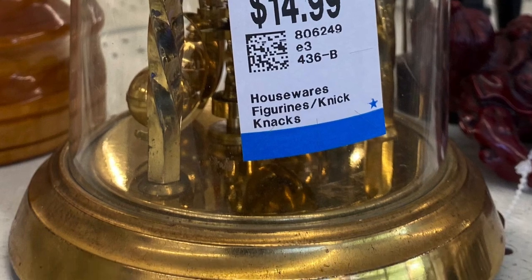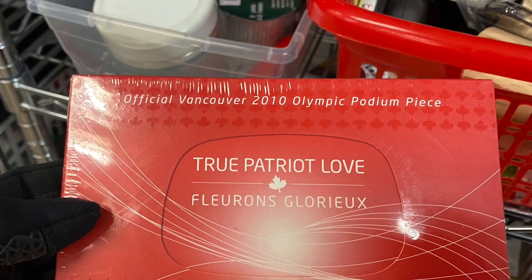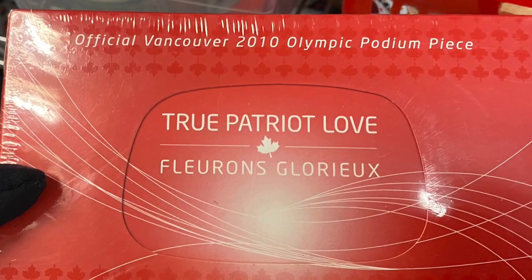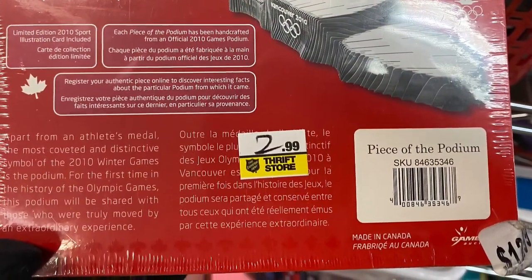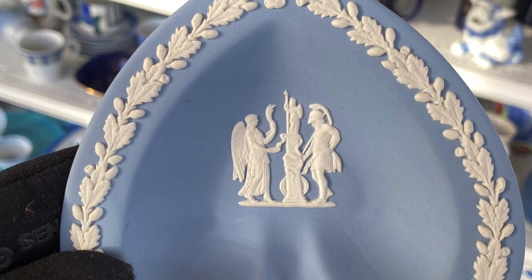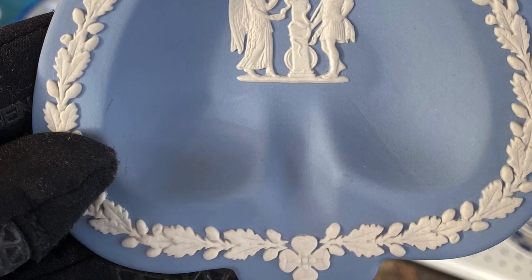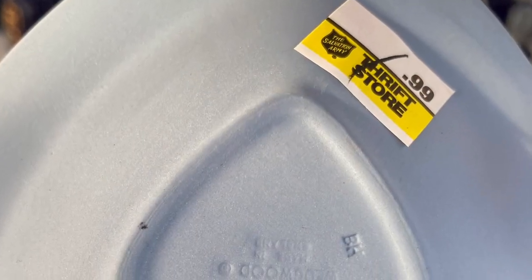Here is an anniversary clock made in Germany — I think it's probably worth about $30. And here's an interesting little souvenir from the 2010 Olympics in Vancouver: a piece of the podium, seriously. At $2.99 it's an oddball item. Here is some Jasperware from Wedgwood — I only noticed this now, maybe I should have picked it up.